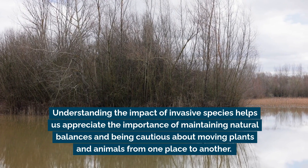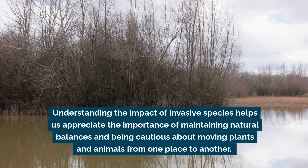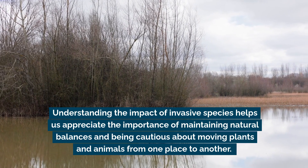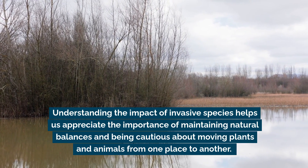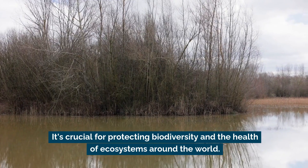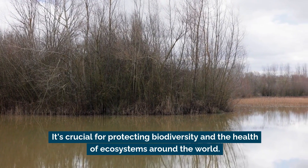Understanding the impact of invasive species helps us appreciate the importance of maintaining natural balances and being cautious about moving plants and animals from one place to another. It's crucial for protecting biodiversity and the health of ecosystems around the world.